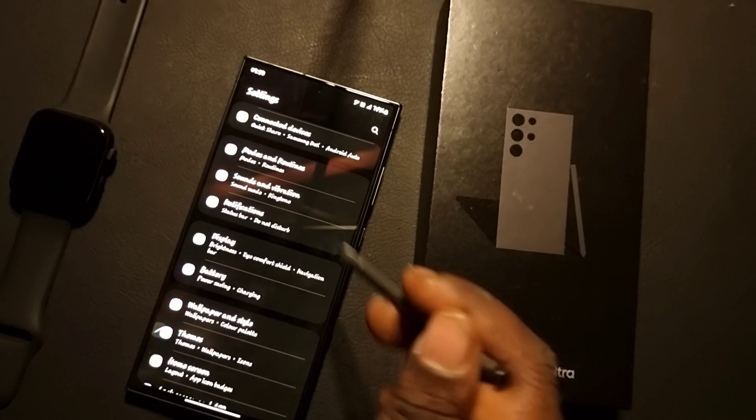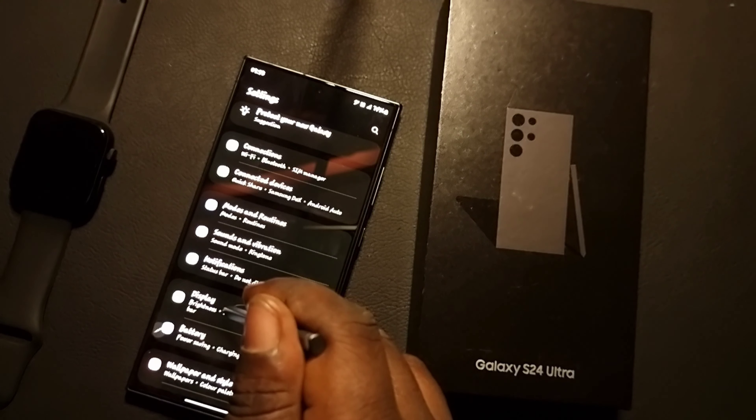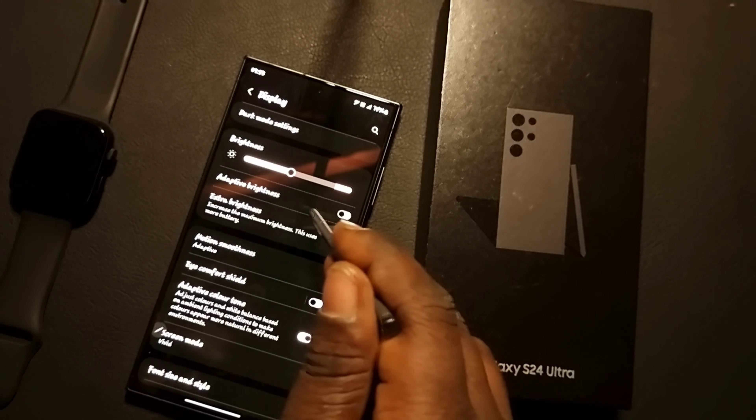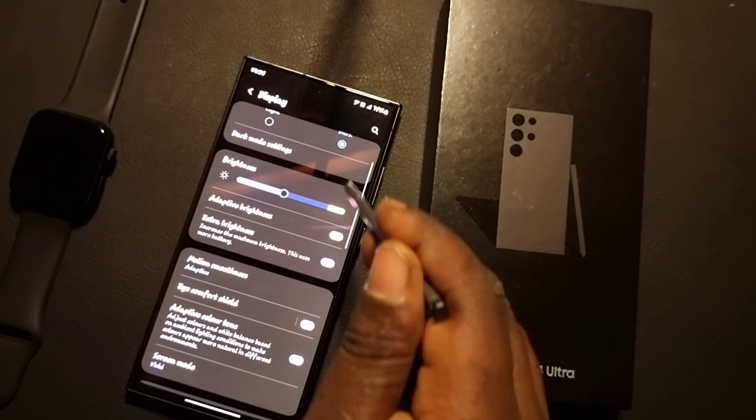What you have to do is go to Settings, then look for Display and Brightness. From Display, you can see the Adaptive Brightness toggle, which you can turn on or off.